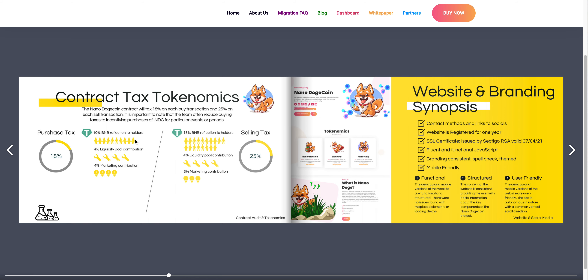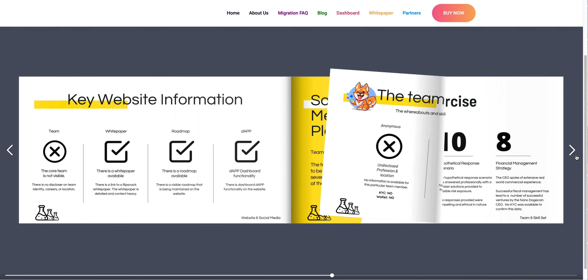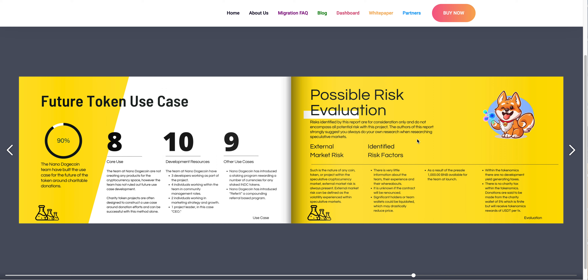You can see the tokenomics and social media platforms — they have Telegram, Reddit, Twitter, and Instagram. One thing to be well aware of is that the team is anonymous. The token use breakdown shows 8% core use, 10% development resources, and nine other possible use cases.